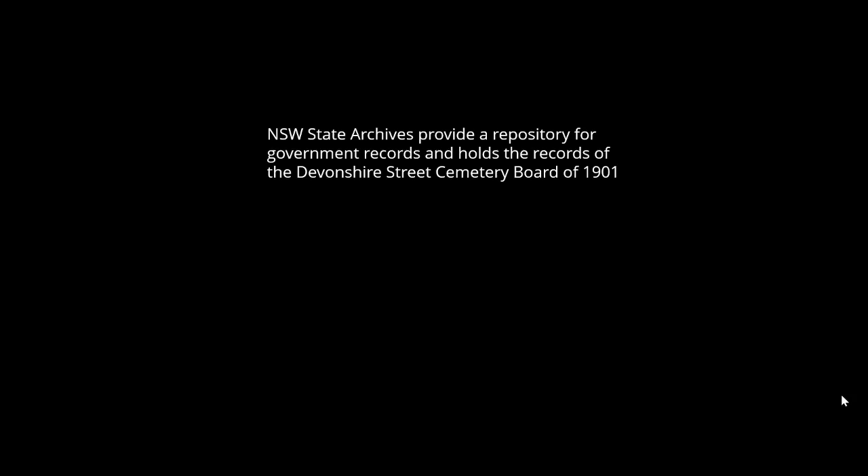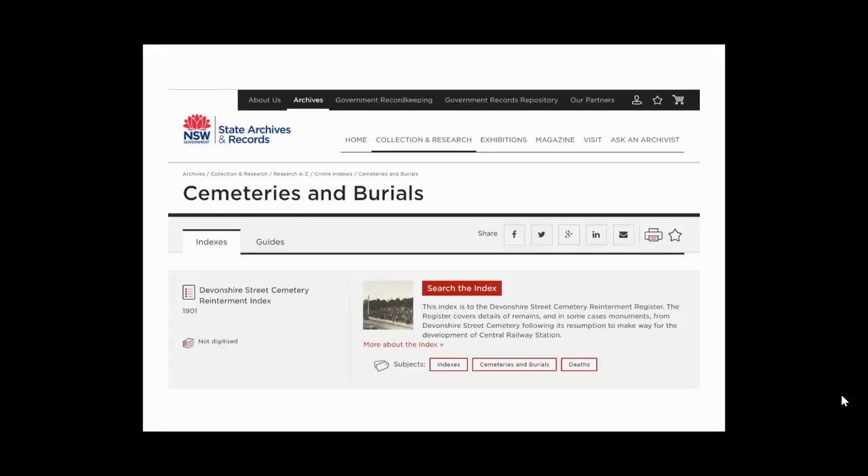Today we're looking at the reinterment records. The New South Wales State Archives provides a repository for government records and holds the records of the Devonshire Street Cemetery Board of 1901, including the interment records. You can search the index online — remember it is only an index and won't have all the details from the original record. The whole process of reinterment and moving of remains actually took nearly 12 months, because the family had to fill out a form, the grave or headstone had to be found and ticked off, and the tramway had to be built from Sydney out to La Perouse.